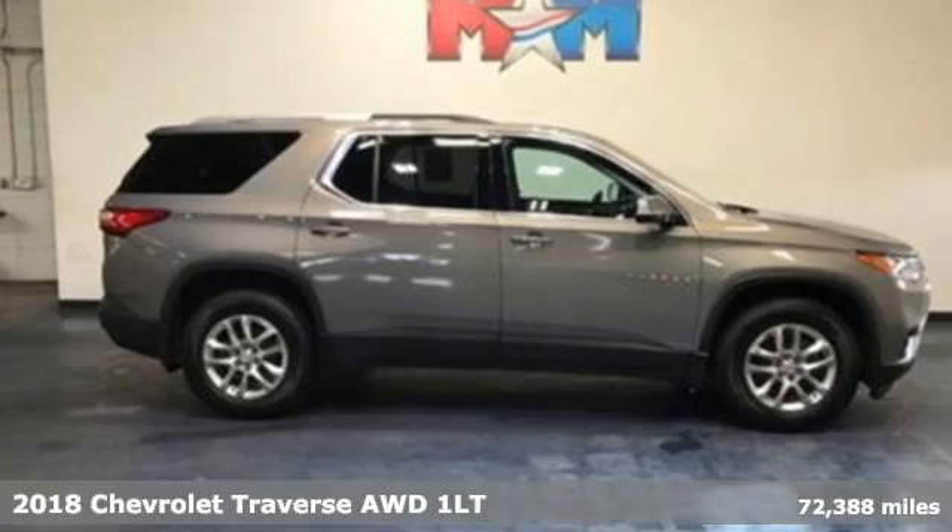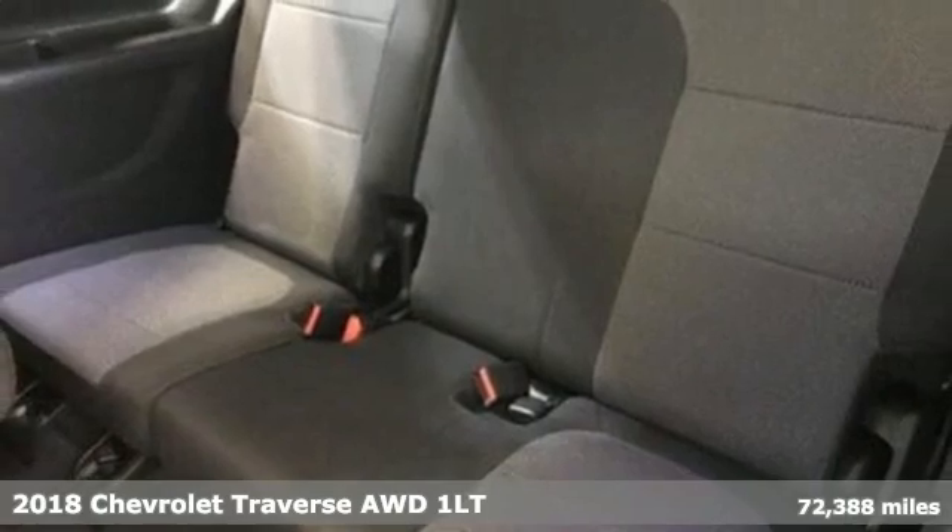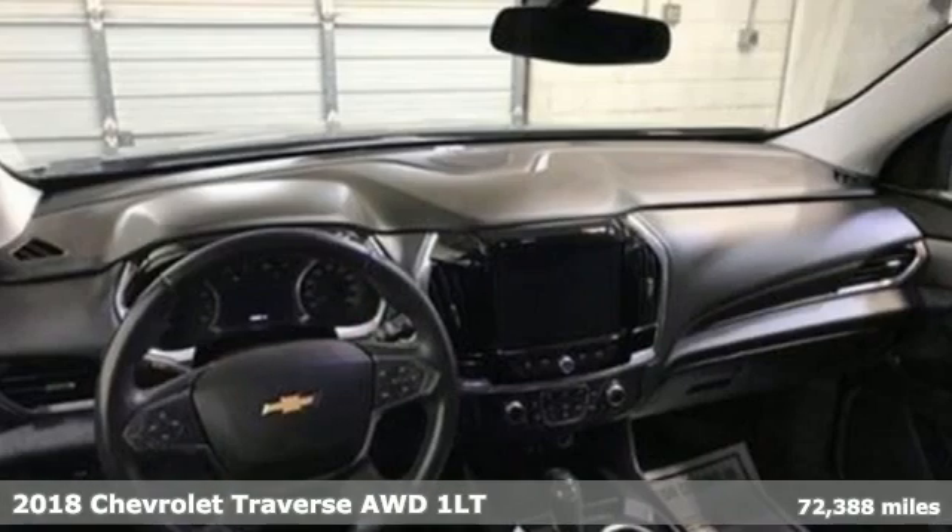It's a 2018 Chevrolet Traverse. There's so much room in this Traverse that those driving the competitor's cars are filled with cargo envy.